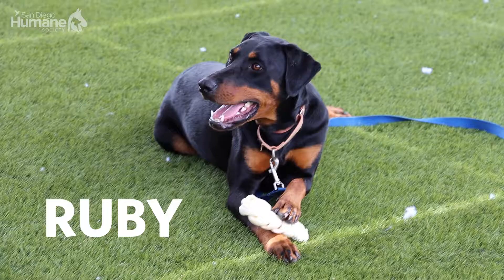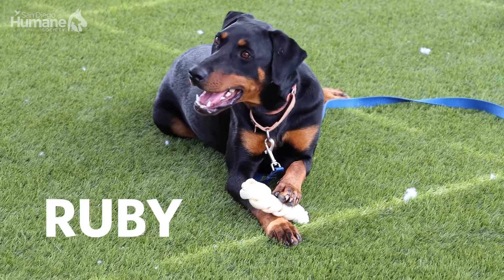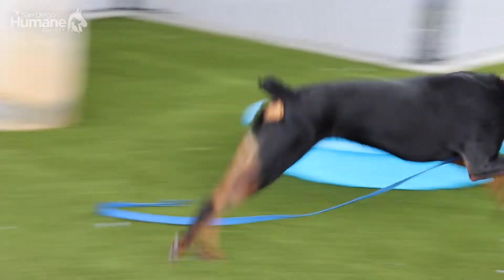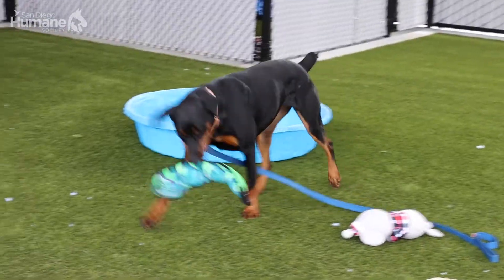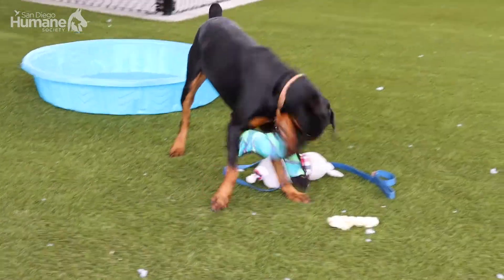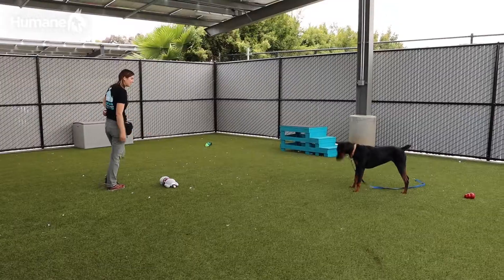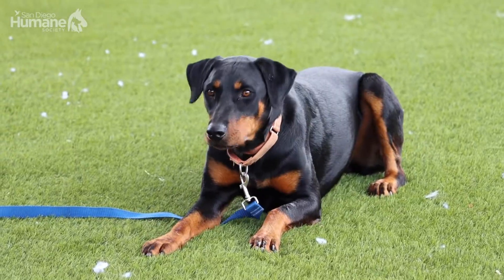Today we're going to be highlighting some of our adoptable animals, starting with Ruby, who I've had the pleasure of working with for the past two months. One of my favorite things about Ruby is that she is such an intelligent and special dog, so she is highly trainable. We're looking for a low traffic environment and somewhere with a secure and private yard. She shows up motivated every day and it's just such a wonderful part of my day getting to work with her.